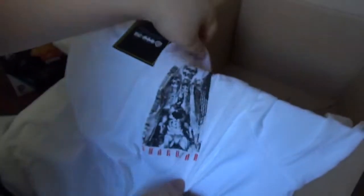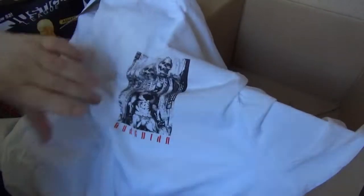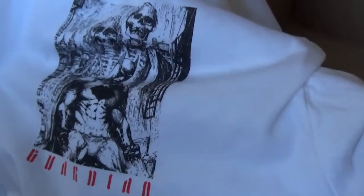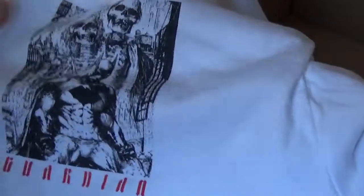The last thing in this box is a T-shirt — a cool Batman shirt that says Guardian on it. That's Batman with his parents' skeletons behind him. I like that. I'm definitely going to keep that shirt. So that's what's in a Z-Box.